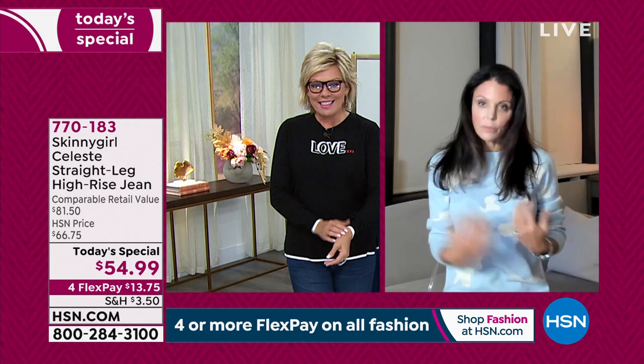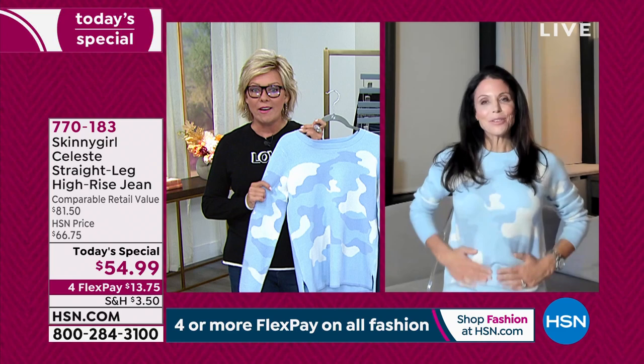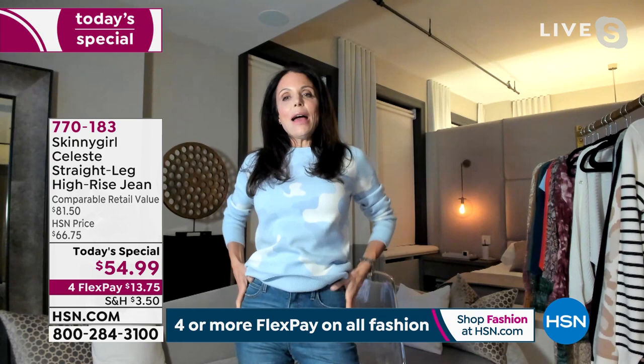And there you are, Miss Bethany. Nice to have you with us as we launch a new today's special together. Welcome! I'm really excited because these jeans are everything.